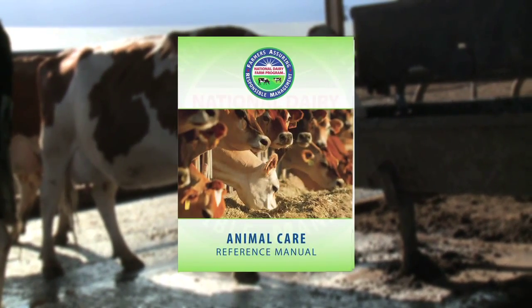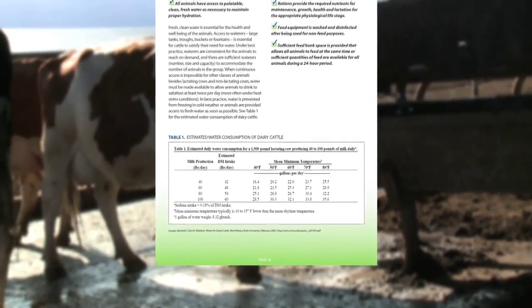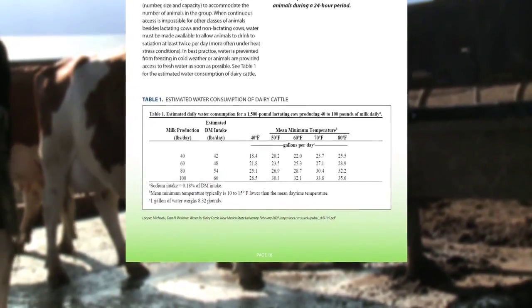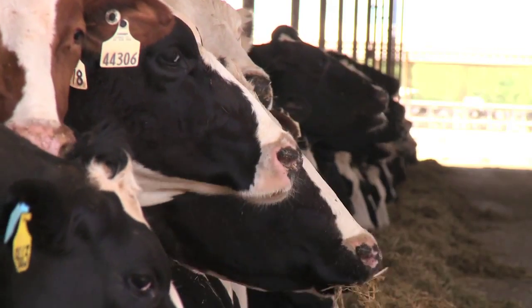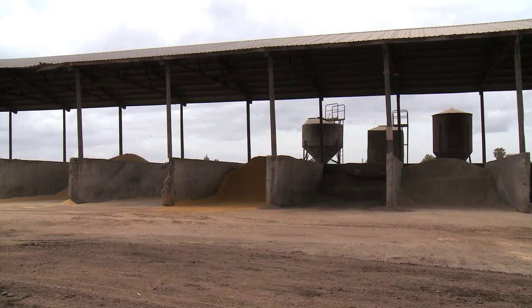Refer to the water consumption table in Chapter 5 of the Animal Care Reference Manual for more details. Feed considerations include nutritional quality and quantity, feed bunk design, and proper feed storage.